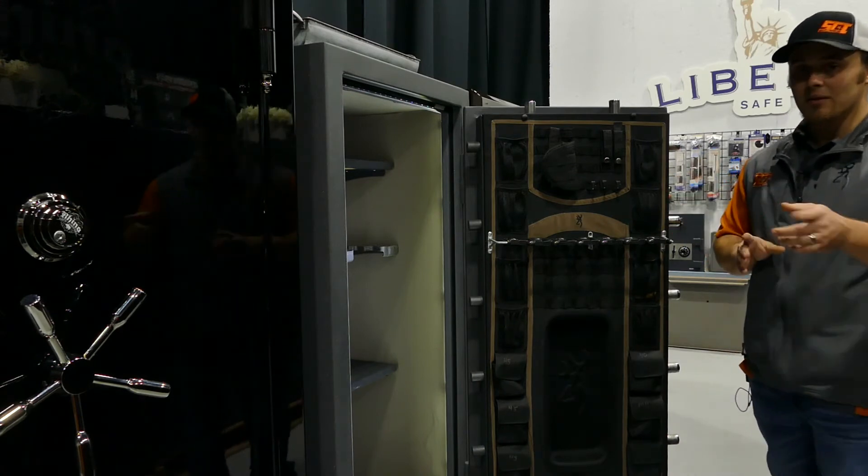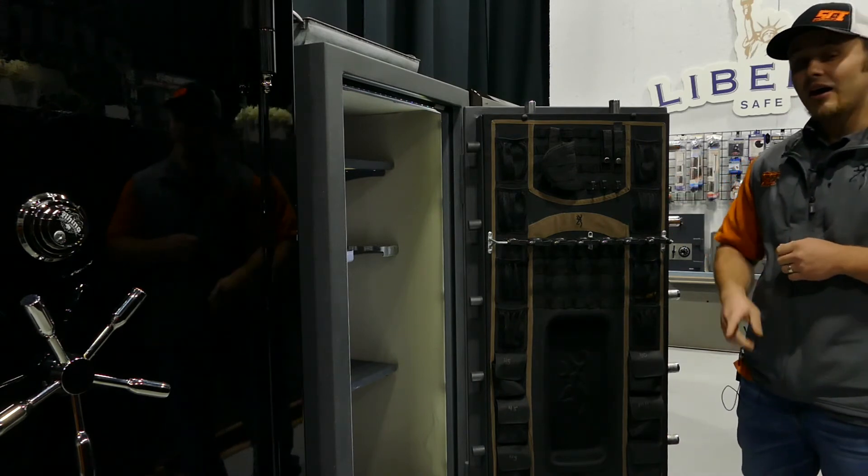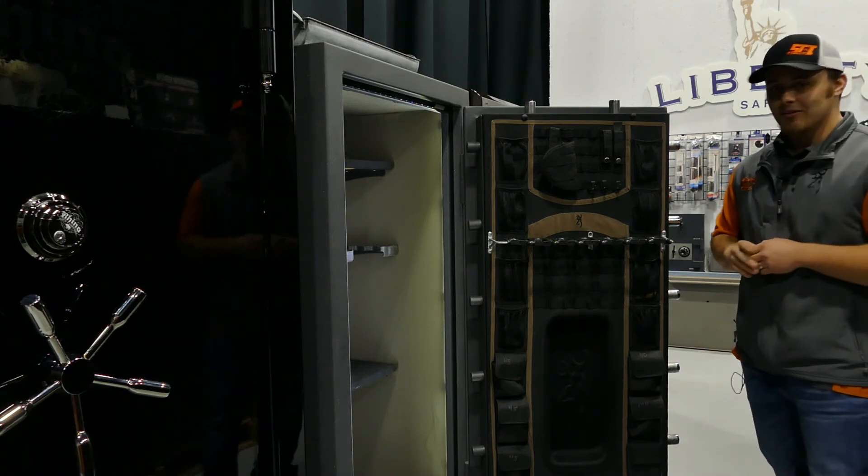This safe is normally right around $2,199 new. We have this one going for $1,499 — limited quantity, just this one. So come out and check us out today. I'll have a link in the description. Thank you.